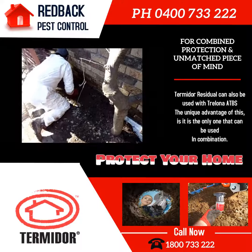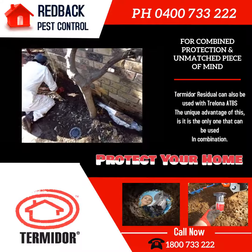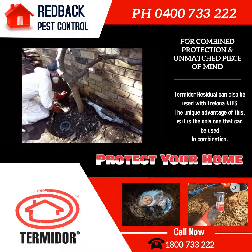As you can see, Jason is pushing the top layer of soil back. He will then treat the top layer, and the bottom section of the trenches has already been treated.